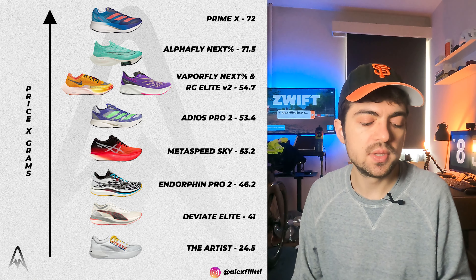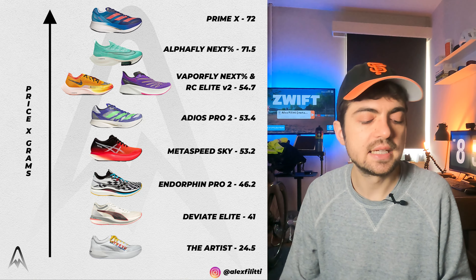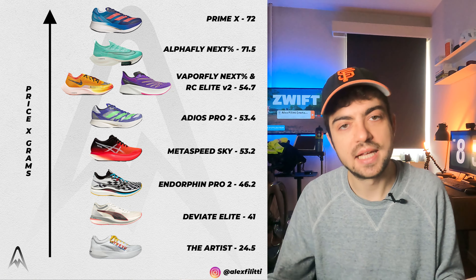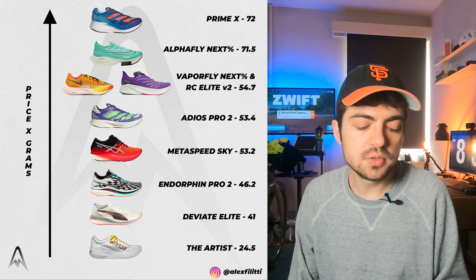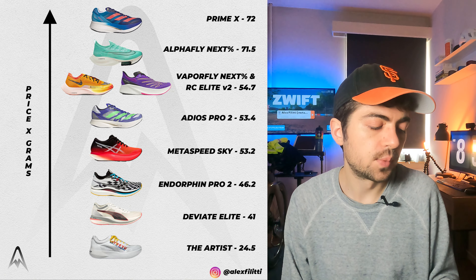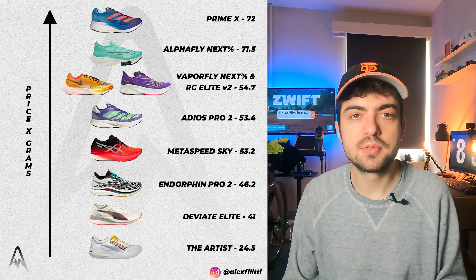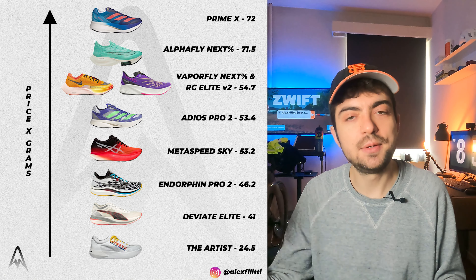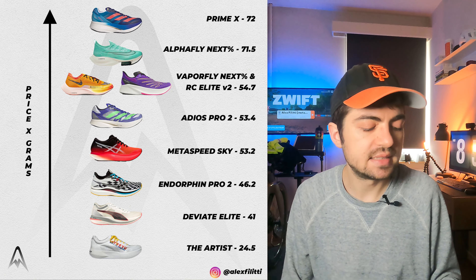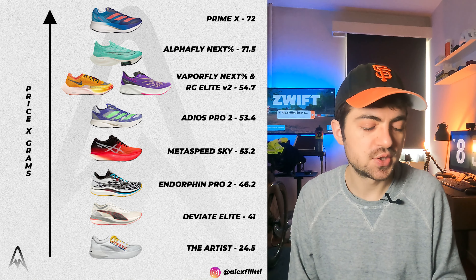Then we have the popular super shoes starting with the Metaspeed Sky, which is not at the very top of the rankings like on the other chart. It shows this shoe is quite lightweight, so although it has a hefty $250 price tag, it's a bit balanced here. Adios Pro 2 comes in at 53.4, then 54.7 for the two Vaporfly Next Percent and the RC Elite V2. At the top of the graph, because weight counts a lot in this representation, we have the heaviest and most expensive shoes — the Prime X and the Alphafly Next Percent — both above 70, almost three times the Aster's score.